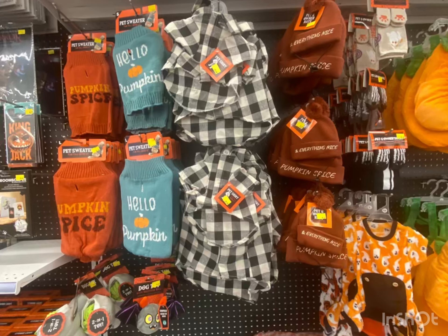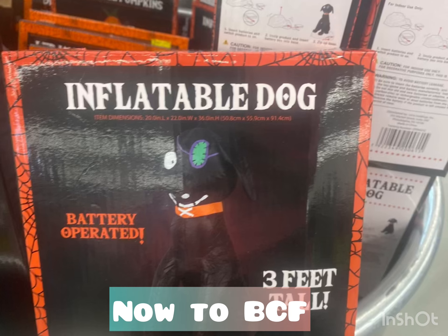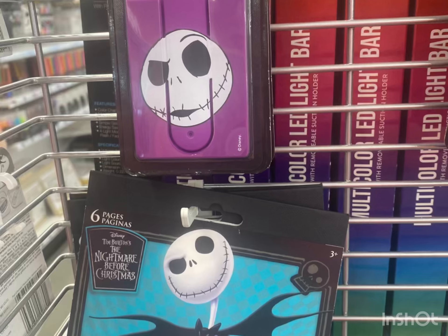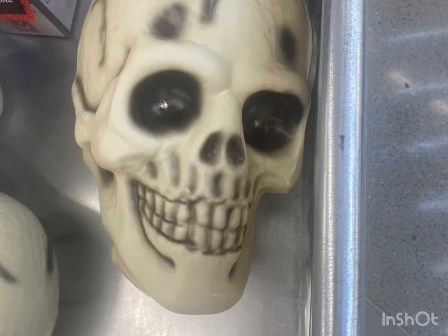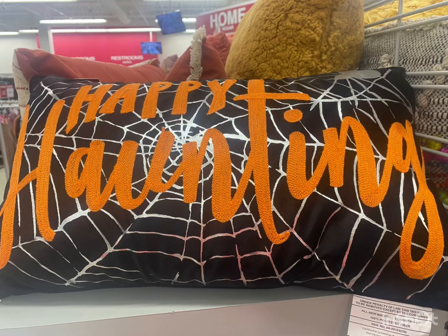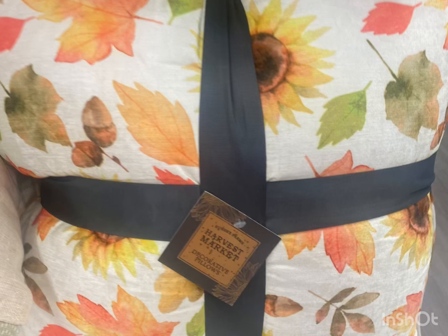Are you ready for Halloween? Are you getting excited yet? I definitely am. I couldn't walk around and show the prices of everything like I wanted to, because whether I go in when the store is open or maybe when it's closing, there's always so many people around me. I want to touch things and show you how much they cost, but it just doesn't work out that way. I thought this was nice though — it has a lot of good visuals.